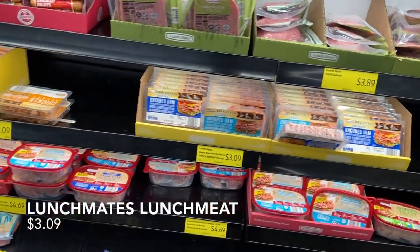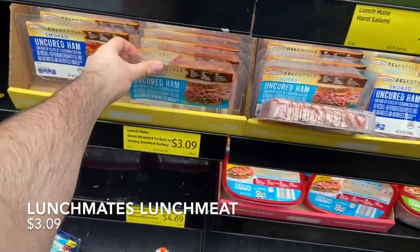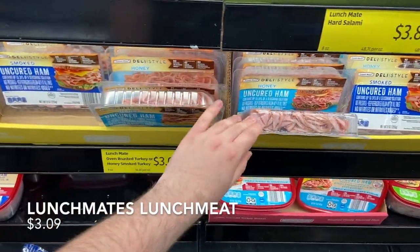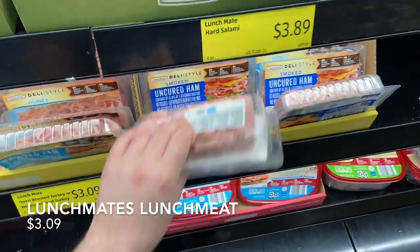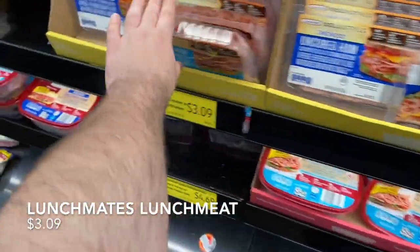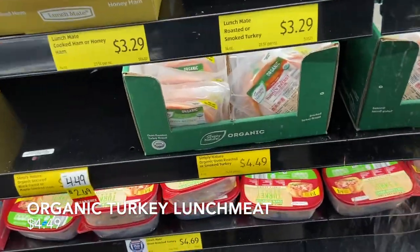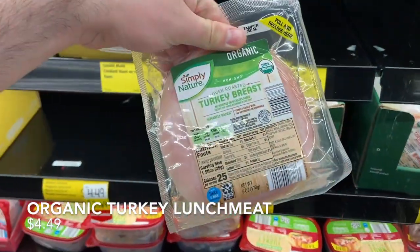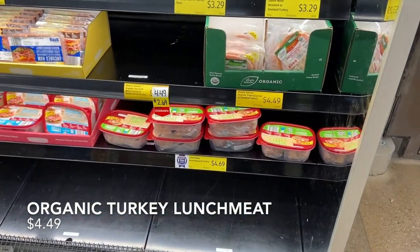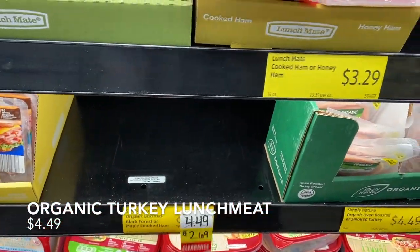Aldi is by far the cheapest I've found for lunch meat with no antibiotics, nitrates, or preservatives. Grabbing honey ham for $3.09. They don't have turkey, and some of us only eat turkey, so I'm spending a little more on the organic turkey at $4.49. That's still cheaper than the Oscar Mayer natural one at Kroger, so I'll go ahead and buy it.